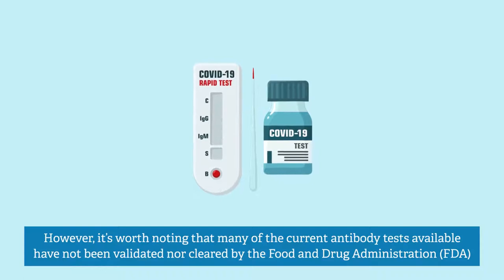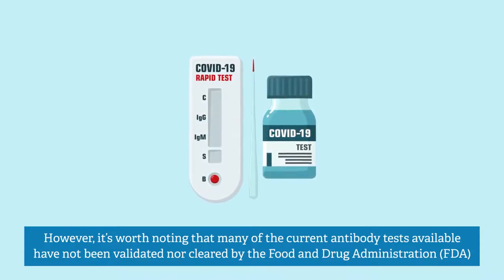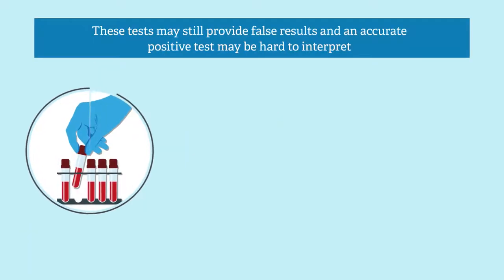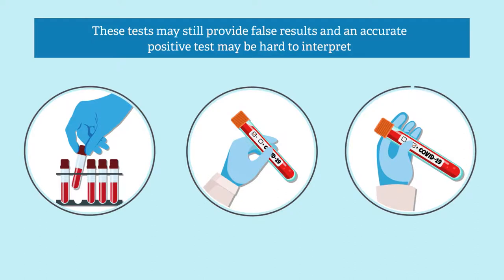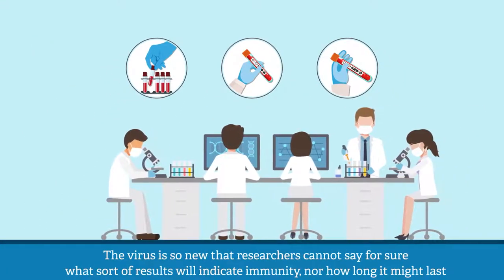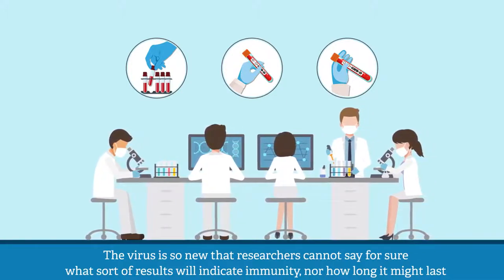However, it's worth noting that many of the current antibody tests available have not been validated nor cleared by the Food and Drug Administration. Added to that, these tests may still provide false results, and an accurate positive test may be hard to interpret, as the virus is so new that researchers cannot say for sure what sort of results will indicate immunity, nor how long it might last.